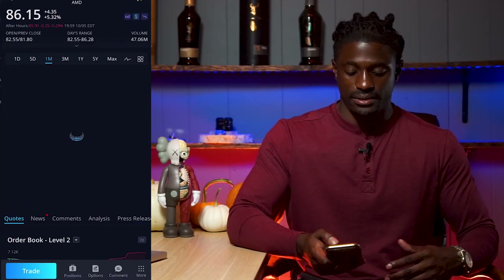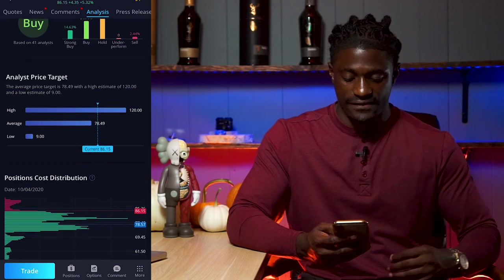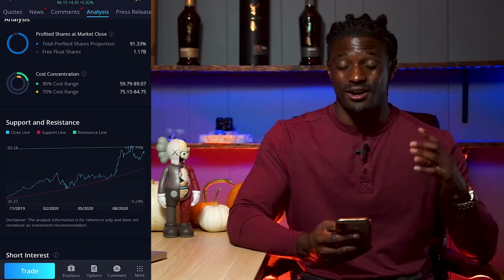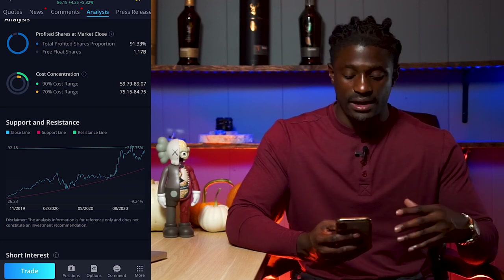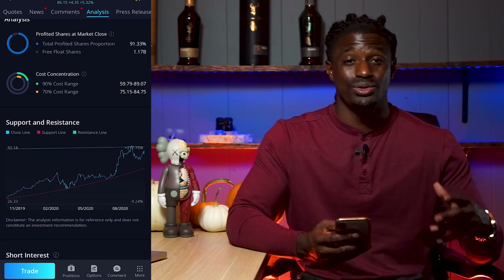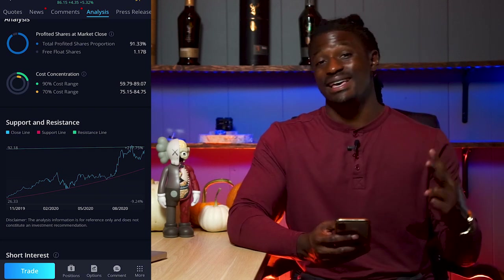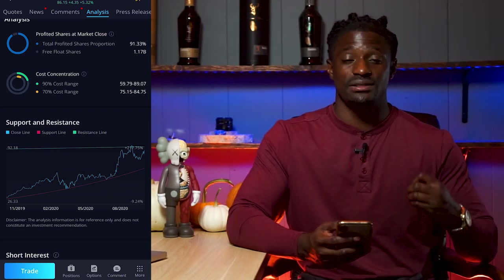Let's look at another example — one of my favorite companies, AMD. The analysis button shows a price target of around $120 while the current price is $86.15. Scrolling down to the support and resistance lines, AMD is near its resistance line, so it might be a good time to hold or sell and let it pull back slightly. But if AMD were to fall down to the support line, the red line, I would buy two to three more shares because I know it's at a great price and unlikely to fall further. That's the second tool — the built-in analysis on Webull.